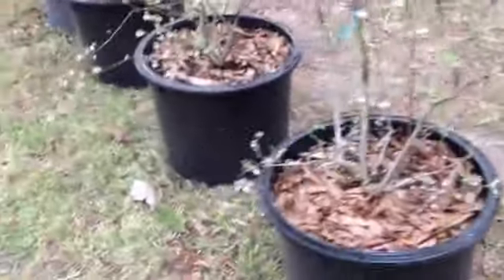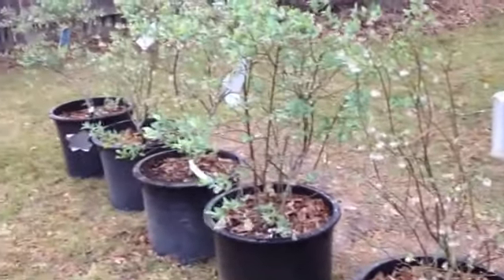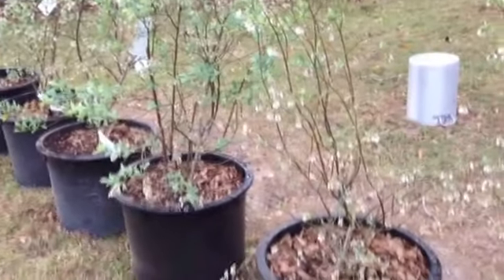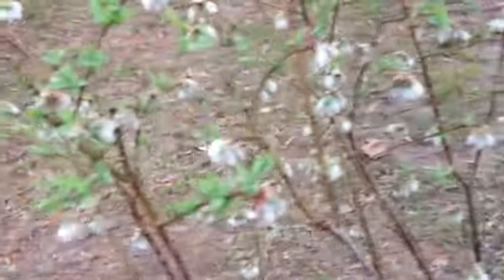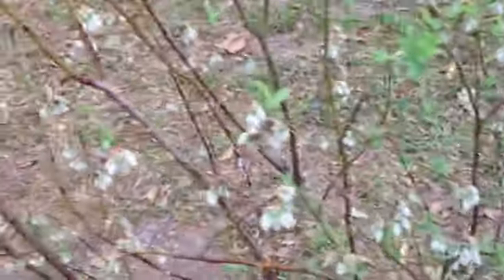Earlier I was out here fertilizing my blueberries. I have six blueberries here, all in containers. I mainly did this because I didn't know if I was going to stay here — we had thought we might move, but we've kind of decided we're going to stay. So I'll have to make a decision as to whether or not I'm going to leave them in these containers or move them. Each two of the six are different varieties.